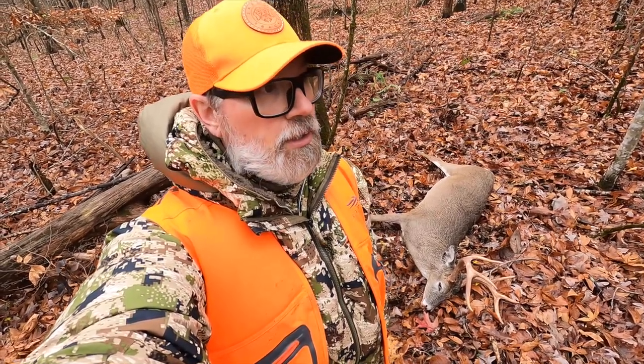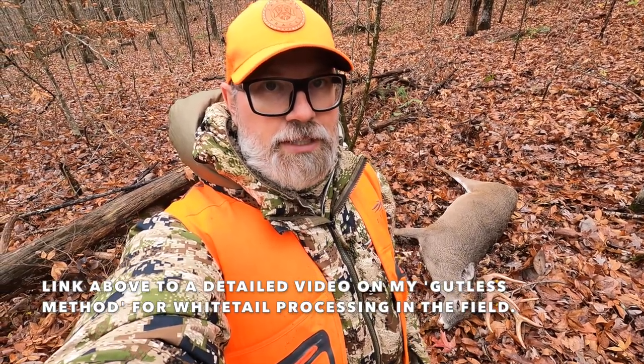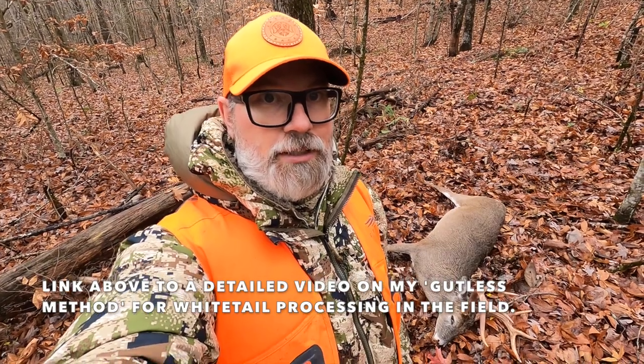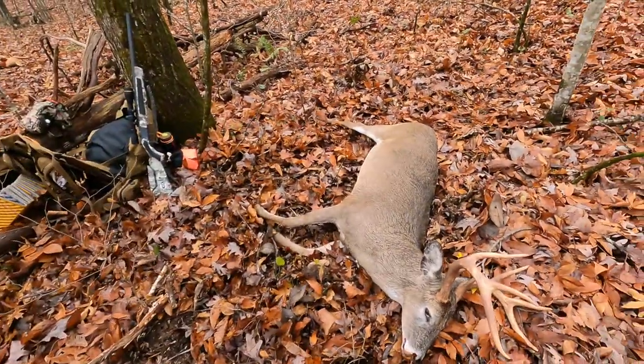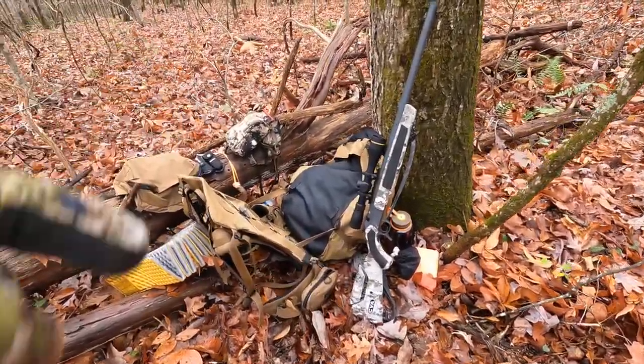I dragged him down to where I can process him. I'll use the gutless method — there's a video of how I've done this in the past already on YouTube, so I'm not going to show everything. Basically I'm going to quarter him up and debone him into game bags, then load them up and carry them back to camp.